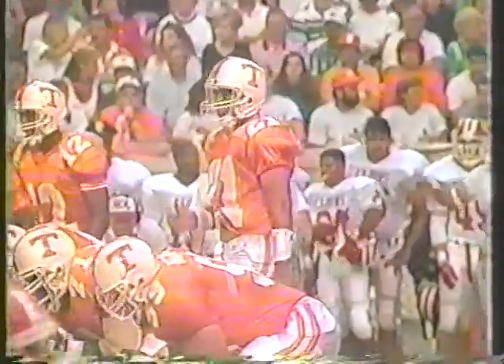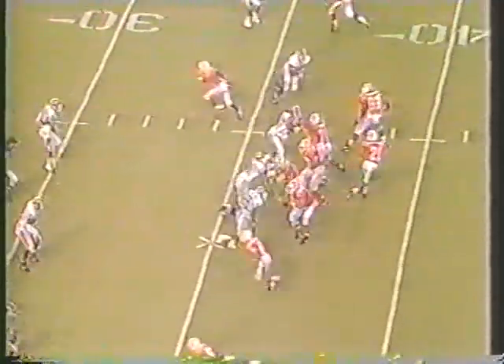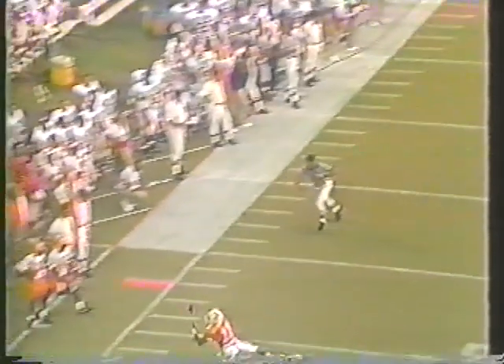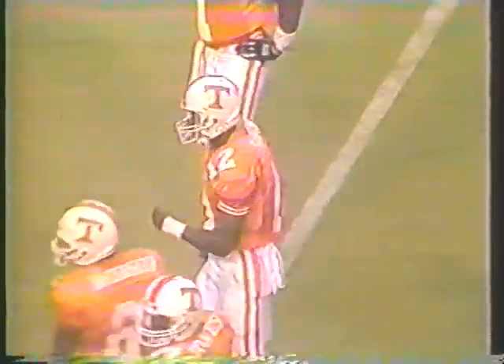Third down and 12. Corey Fleming checked in — Corey Fleming is a fine pass receiver. The no-backs look. The flag is thrown on the defense. There's the pass, almost intended for Corey, but he couldn't hang on to it — the pass was a little hot. That ball had a little zip on it, but Corey makes his catches most of the time and he's not going to be satisfied with that — it's a very catchable ball for him.